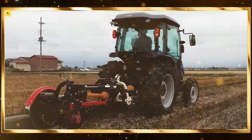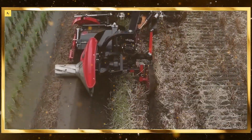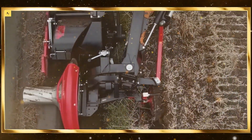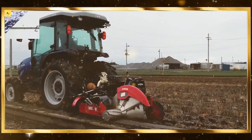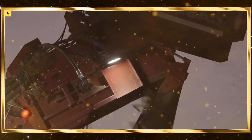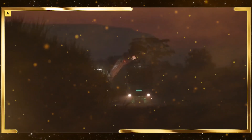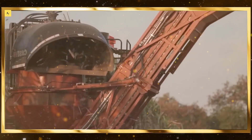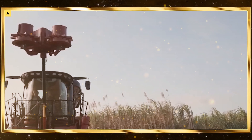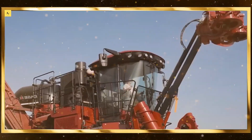Chisel plows. Chisel plows break up compacted soil, improving aeration and water infiltration. They operate efficiently, enhancing soil health and crop productivity.